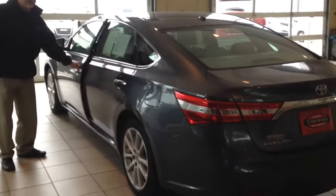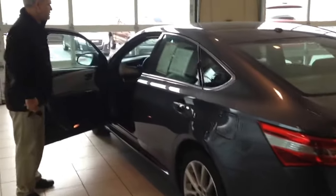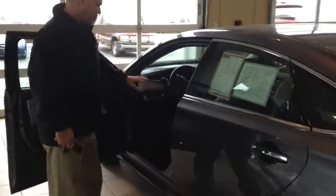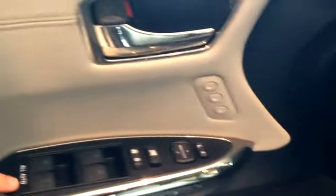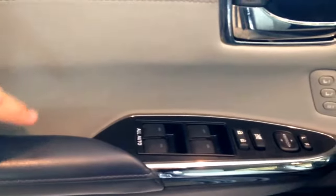There are some really nice features on the inside of this car: leather and heated seats, two-position memory for your seats and mirrors, all automatic windows that go up and down with the push of one button, and a power tilt-and-sliding moonroof.